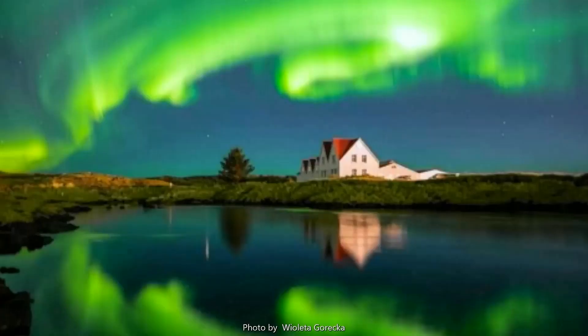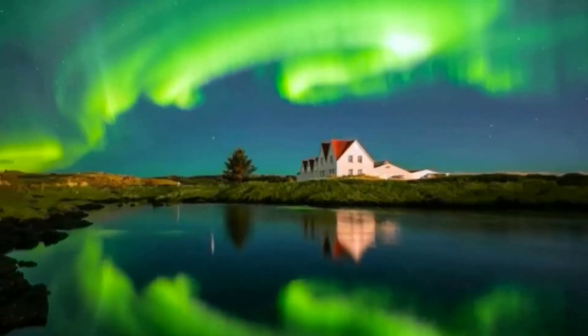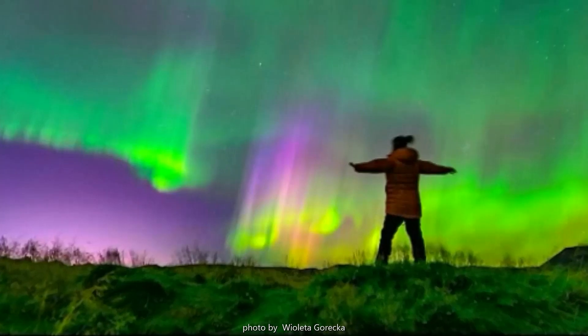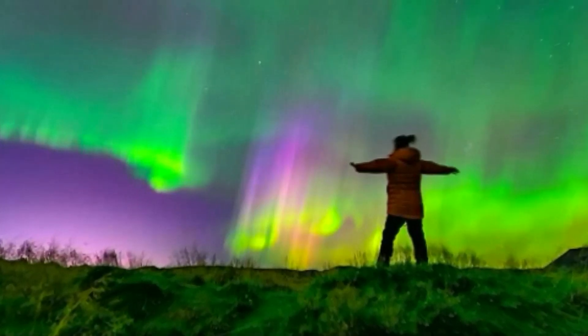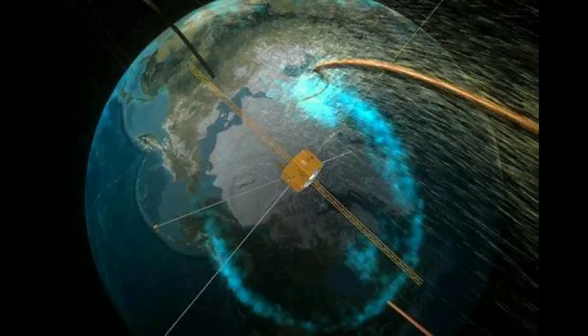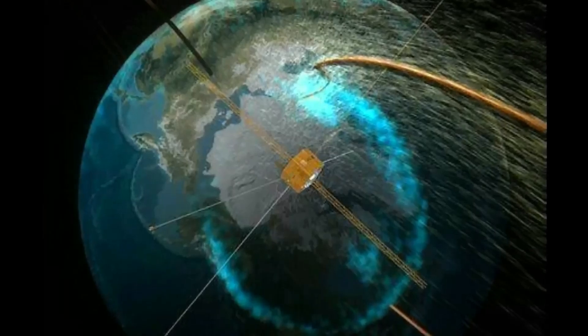A crack in Earth's magnetic field. The show was absolutely stunning, says Gareka. I was going to take a photo of the Milky Way, but the sky was green. On September 3, a crack opened in Earth's magnetic field. Solar wind poured in, sparking an unexpected G1-class geomagnetic storm. Wylita Gareka photographed bright auroras over Iceland.